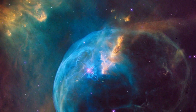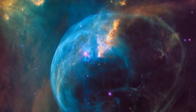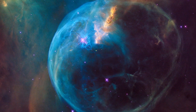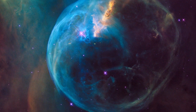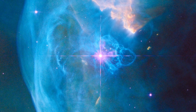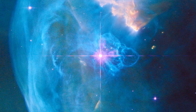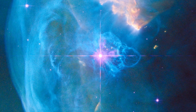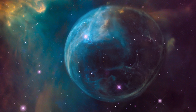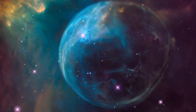Although it looks delicate, the 10-light-year diameter bubble offers evidence of violent processes at work. The bubble is created by an energetic flow of gas known as a stellar wind, which comes from the massive star within it. This rare and brilliant star is several hundred thousand times more luminous than the Sun.